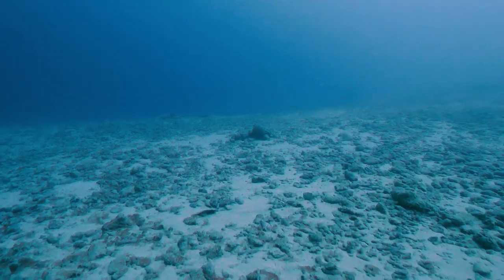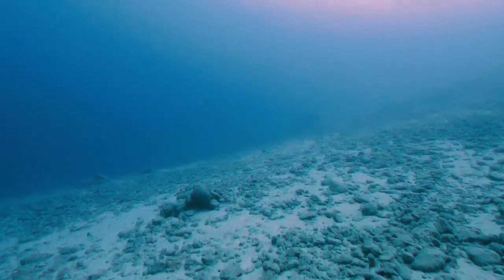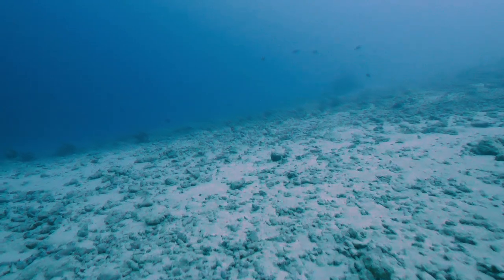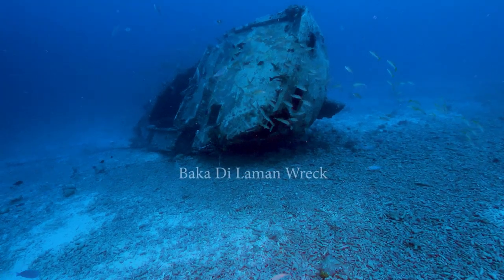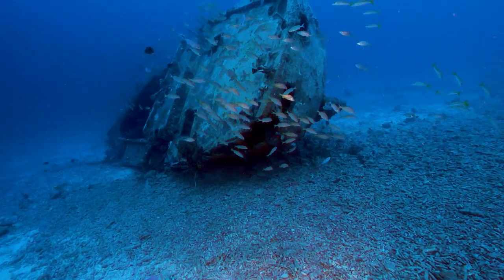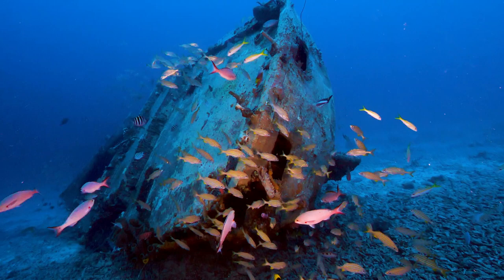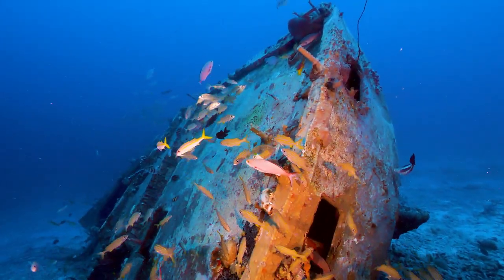This is truly a barren wasteland of just sand and rubble. It takes a while. Stay at about 15 to 20 feet higher than the 65 feet of the wreck to conserve air and look down for the wreck. Slowly, out of the blue, the sailboat comes into view. The camera lights bring out the fish and the colors ignite.